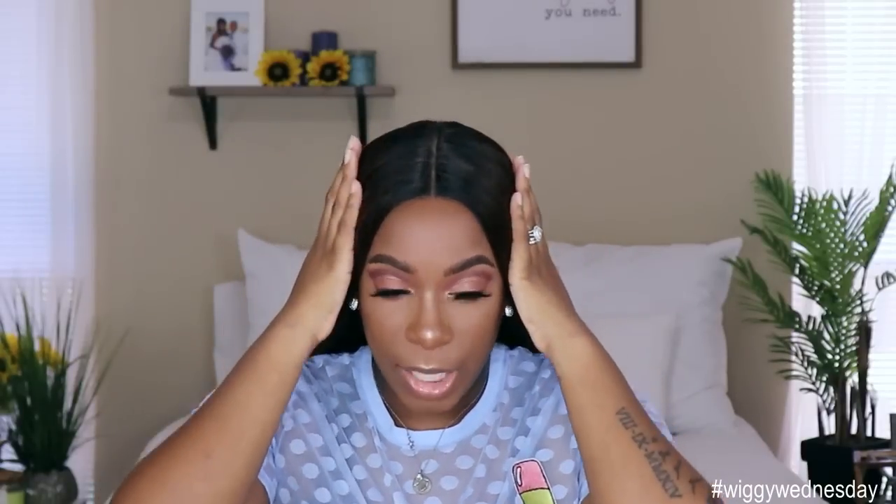First up we have the extended part unit by the name of Leah. This is what her card looks like. I got her in the color Ombre 1B Mocha Bronze. This unit retails for $24.79. It comes with about a five-inch lace part, as well as two combs on the side, one comb in the back, and the adjustable strap.